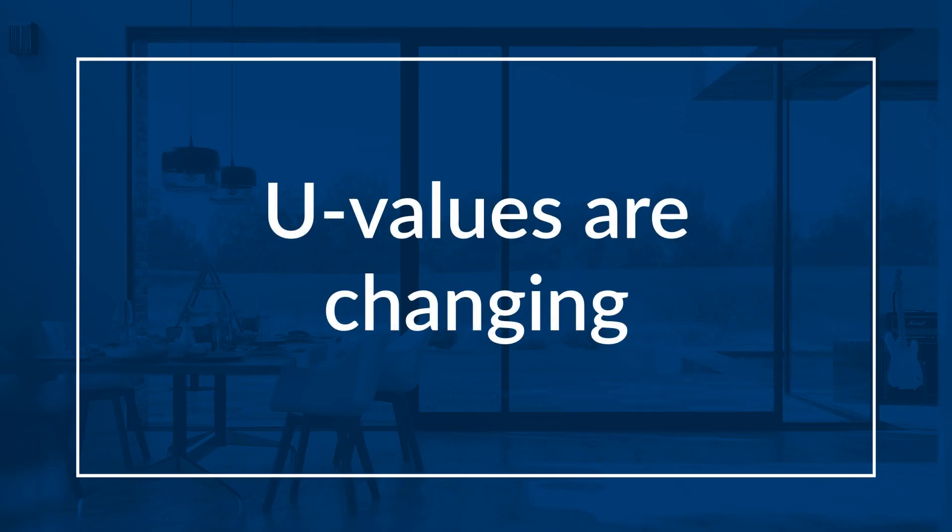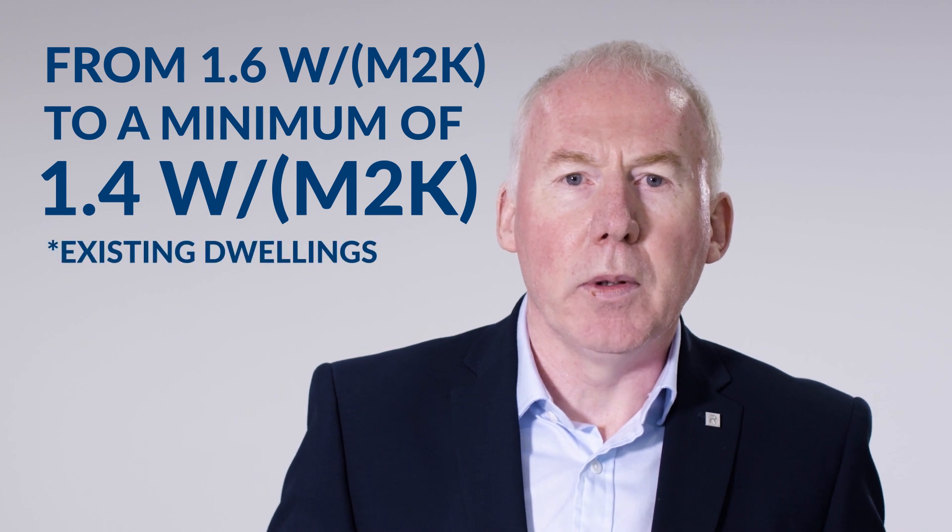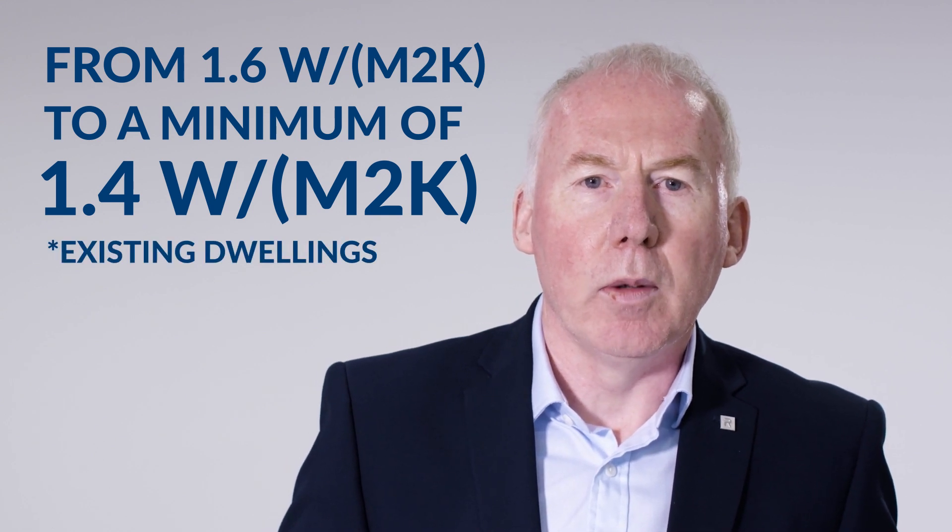The new legislation means the thermal regulations for windows and openings are changing. The current U values for the thermal transmission of windows and openings in all settings — new and existing buildings — are to be upgraded from the current level of 1.6 to a minimum of 1.4.